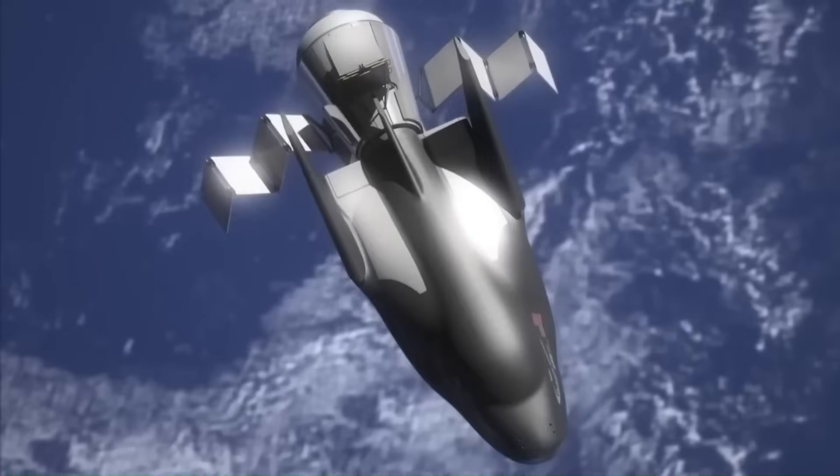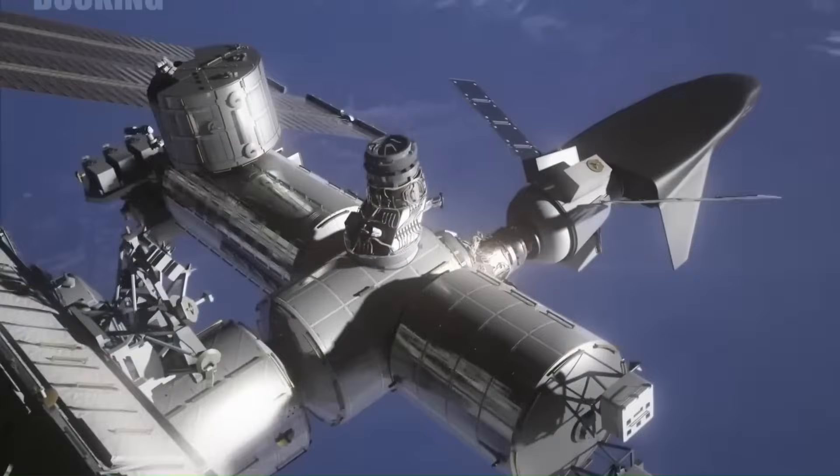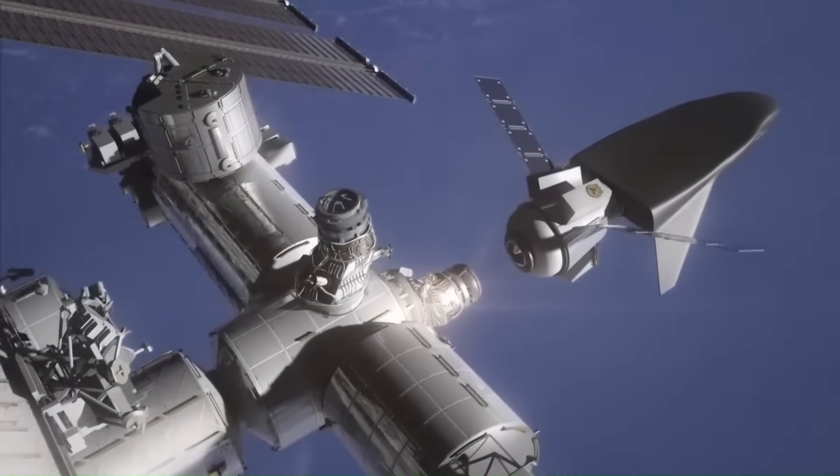And once the crewed version arrives, it could reshape the way we think about landing astronauts — not in the ocean, but on a runway near home.